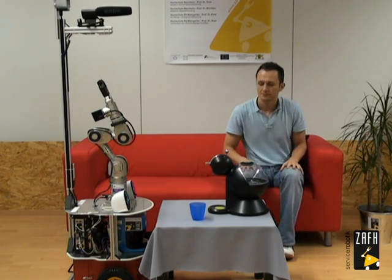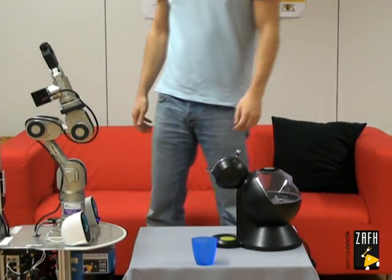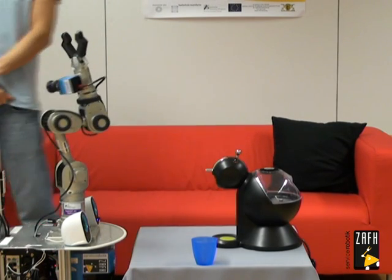Place the objects for the first demonstration. Tell me when you have finished. Finished. Let me have a look.